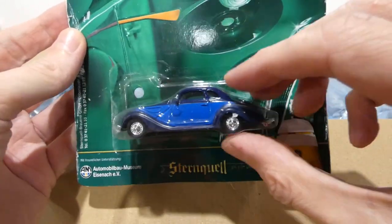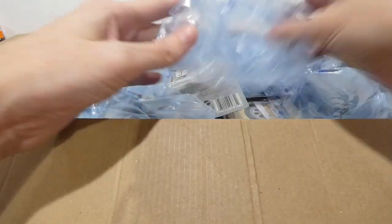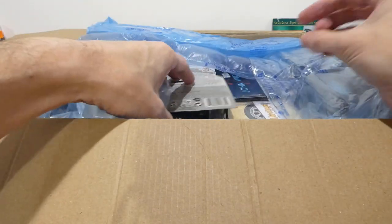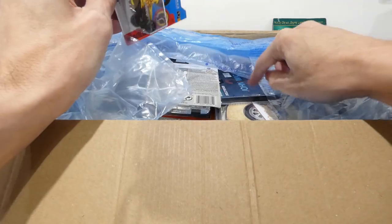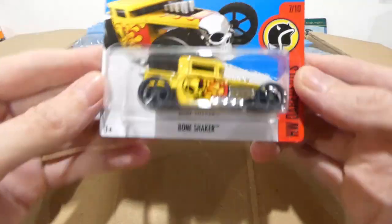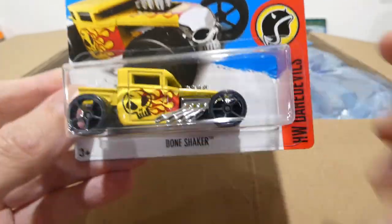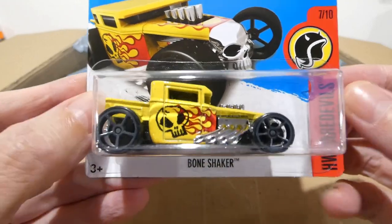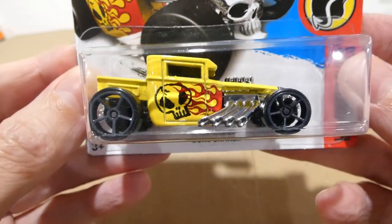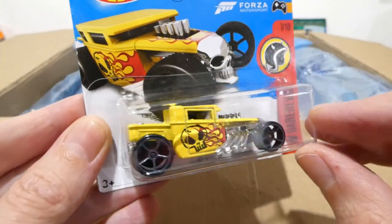Wow, that is very very nice — thank you so much for that. What a great piece, something I've never seen in my entire life. All right, let's move on. Oh, I can see a Bone Shaker — that's going to be exciting! Very nice, the Bone Shaker in yellow — that is very cool. I do actually have this car but not a short card version, so that is awesome. From Hot Wheels Daredevils, I think this was 2016.